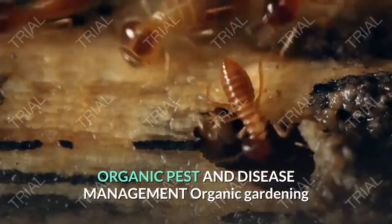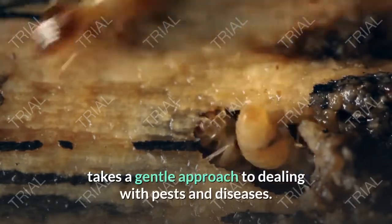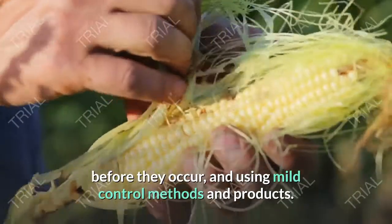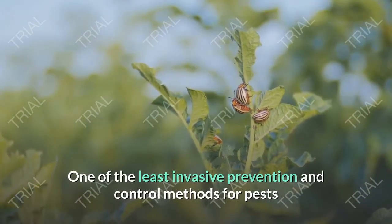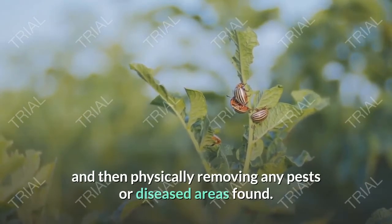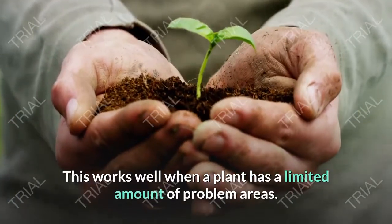Organic pest and disease management: organic gardening takes a gentle approach to dealing with pests and diseases. This method includes taking steps to prevent pests and diseases before they occur, and using mild control methods and products. One of the least invasive prevention and control methods is inspecting plants for problems and then physically removing any pests or diseased areas found. This works well when a plant has a limited amount of problem areas.